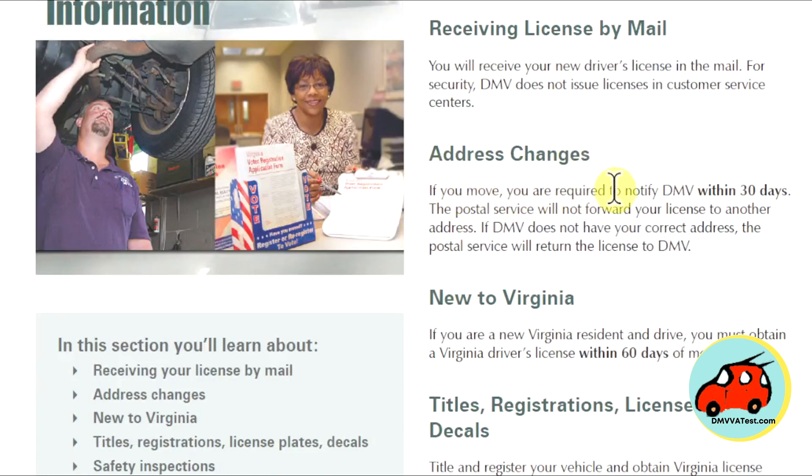Address changes. If you move, you are required to notify DMV within 30 days. The Postal Service will not forward your license to another address. If DMV does not have the correct address, the Postal Service will return the license to DMV. If you are a new Virginia resident and drive, you must obtain a Virginia driver's license within 60 days of moving here.